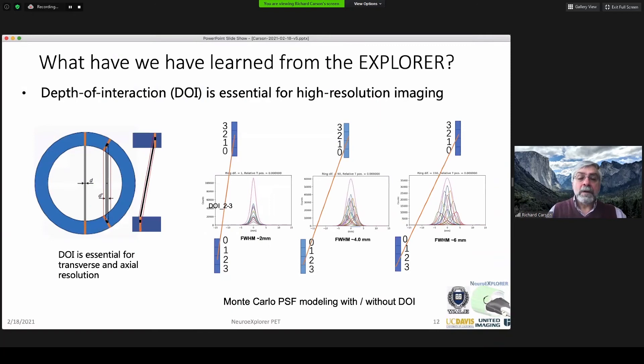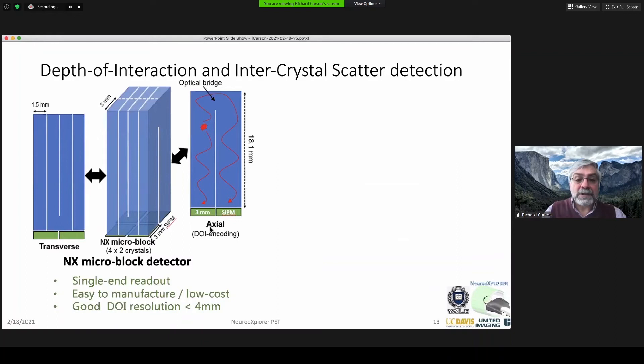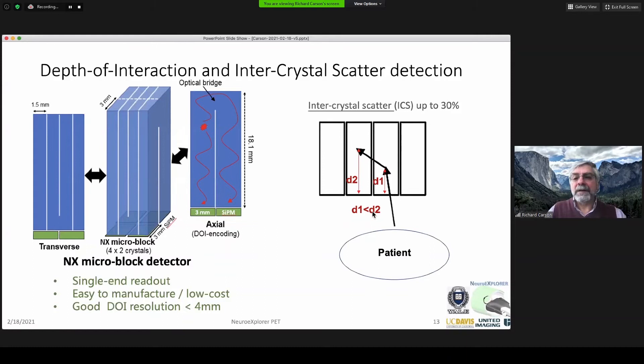One of the key things we've learned on the Explorer is the critical importance of depth of interaction. Depending on where the event occurs along the crystal depth, the event can blur out dramatically. With a long axial extent, you get much reduction in axial resolution as well as loss in transverse resolution. So excellent depth of interaction is critical. Using an optical bridge across two SiPMs, by measuring the relative light going to either side, we can deduce the location along the DOI — with initial data suggesting about 4-millimeter resolution along the 18-millimeter depth. This also handles intercrystal scatter, which happens about 30% of the time; by measuring relative depth, we can identify the first interaction point, improving resolution.